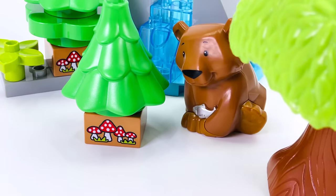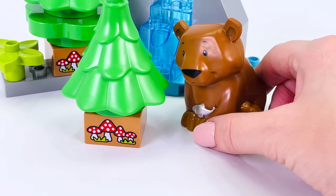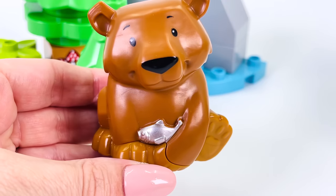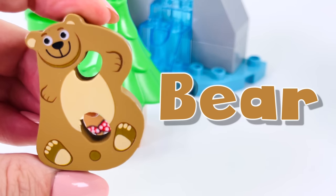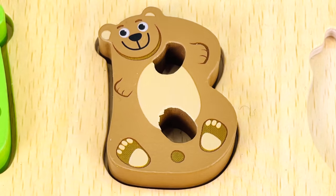We're in the forest amongst lots of trees. What animal is this? That's right, it's a bear holding a fish. This type of bear is called a grizzly bear. We have another letter. The letter B. B is for bear. B.